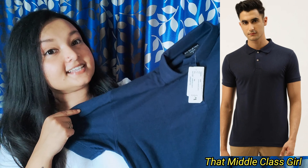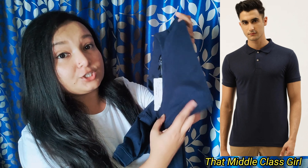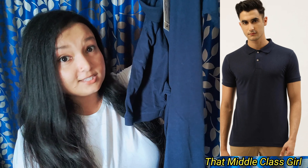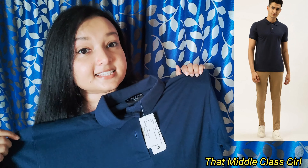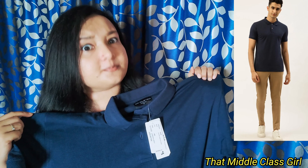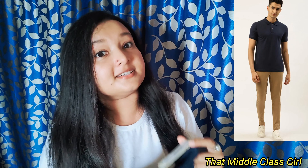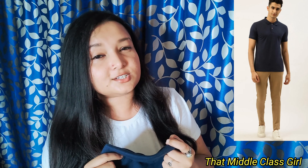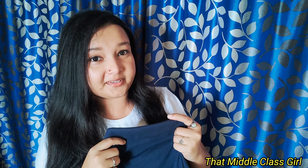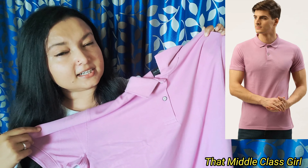The first t-shirt I got for him is this one — it is a navy blue polo collar t-shirt by the brand called Port Blair. It has short sleeves and the length is also pretty decent. This is a cotton and polyester mix kind of t-shirt and it looks pretty smart. The MRP of this t-shirt is 999 rupees, but I got this on sale for just 299 rupees.